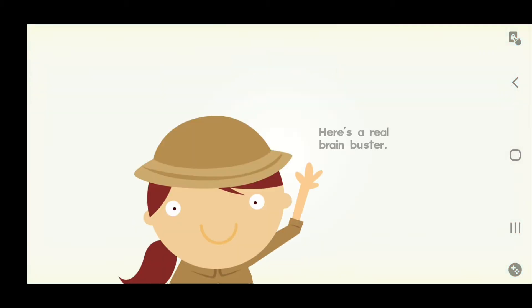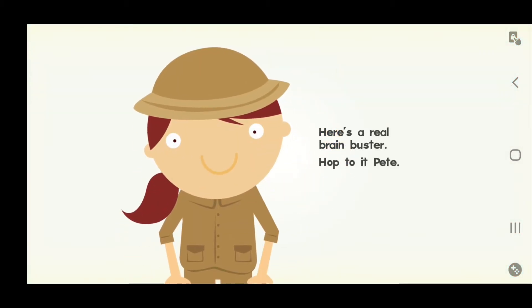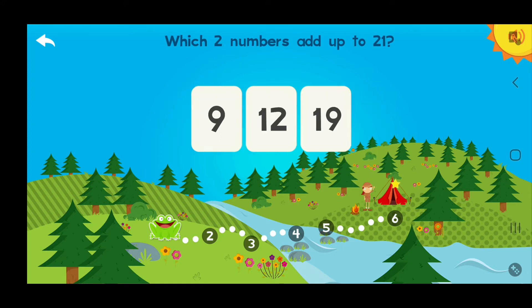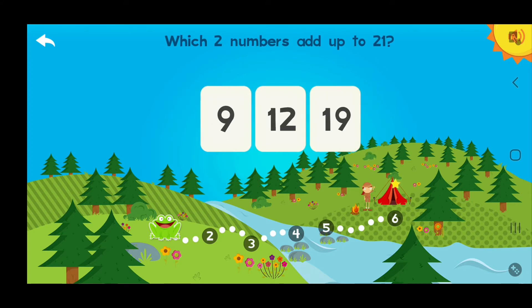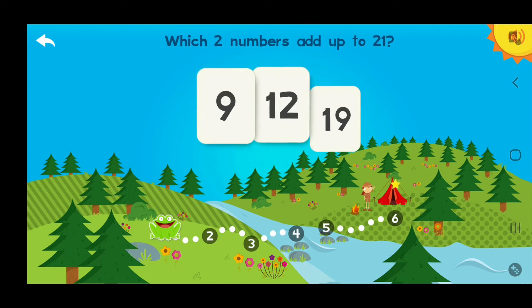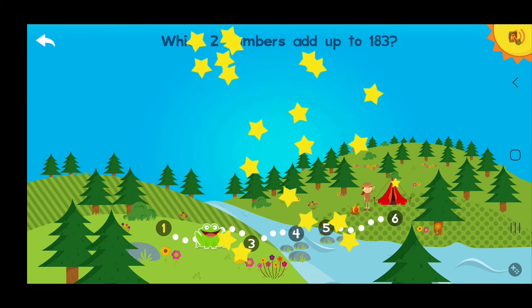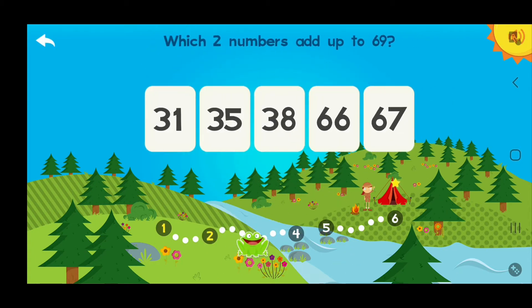Pete! Let's do it! Here's a real brain buster! Hop to it, Pete! Which two numbers add up to 21? 12 and 9! Terrific! Which two numbers add up to 183? 166! Terrific! Which two numbers add up to 69?